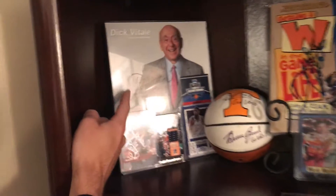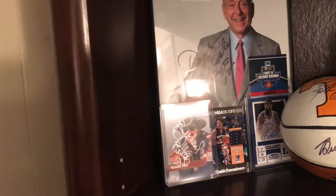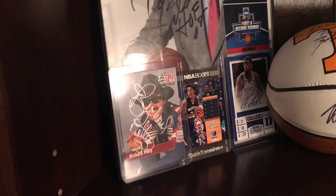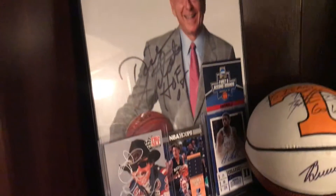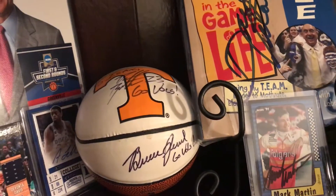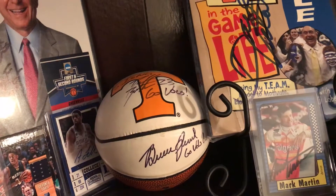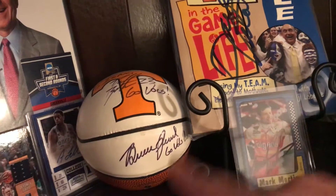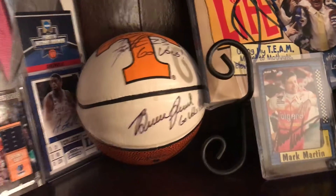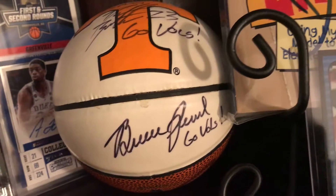This is an autograph from Dick Vitale, bought at an auction. TTM from Richard Petty, plus a couple other autographs and relic cards I pulled this year. Moving to the basketball — this is signed by I can't remember the guy's name, something Bradshaw — and the bottom autograph is Bruce Pearl, former Tennessee basketball coach, now coaching at Auburn. So glad to have that autograph — I actually met him.